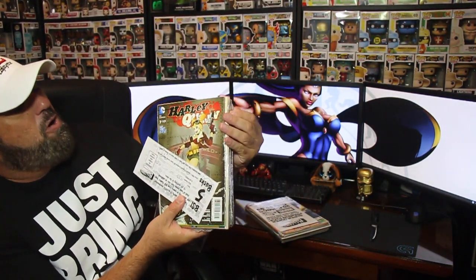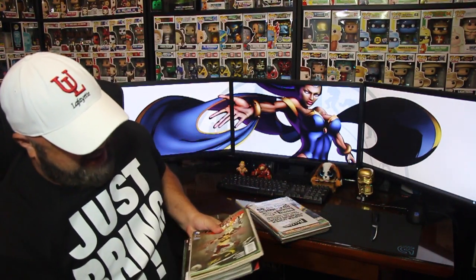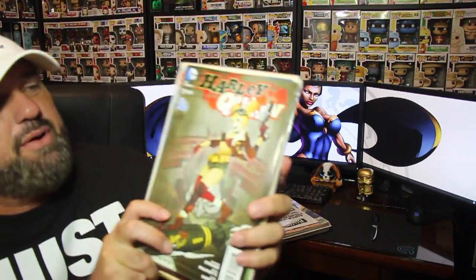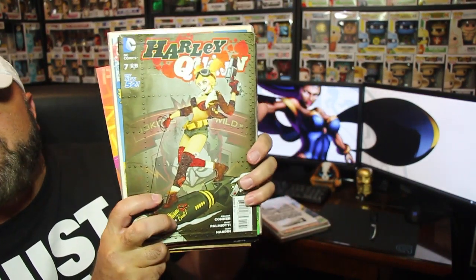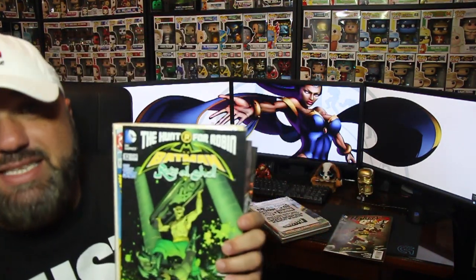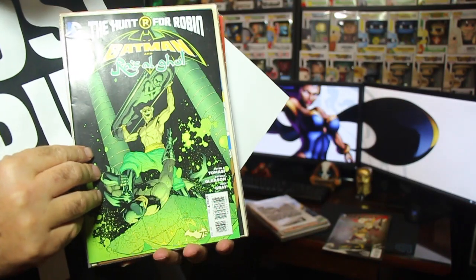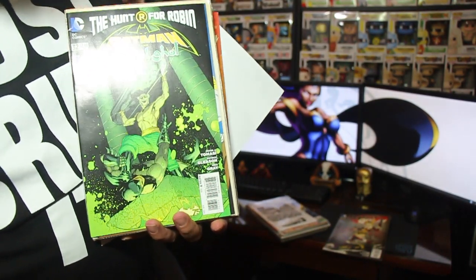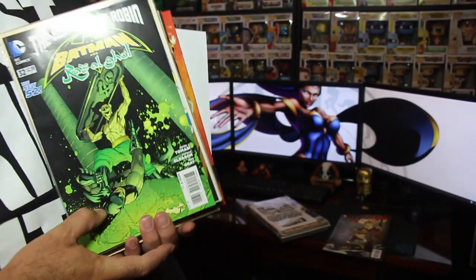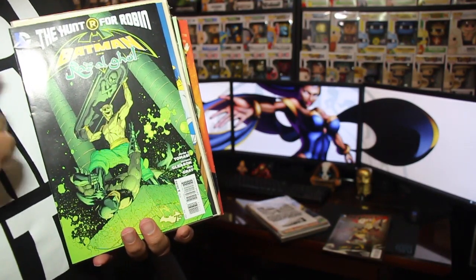The first one is a Harley Quinn — Harley Quinn number seven from the New 52. Pretty cool looking cover. Next up we have another DC comic: Batman and Ra's al Ghul. I don't read Batman comics, but we have a Batman from the New 52, number 32.